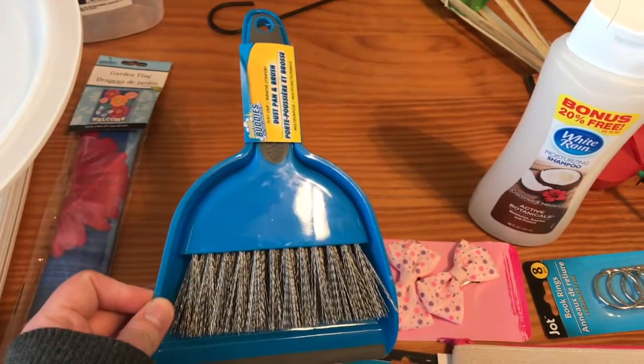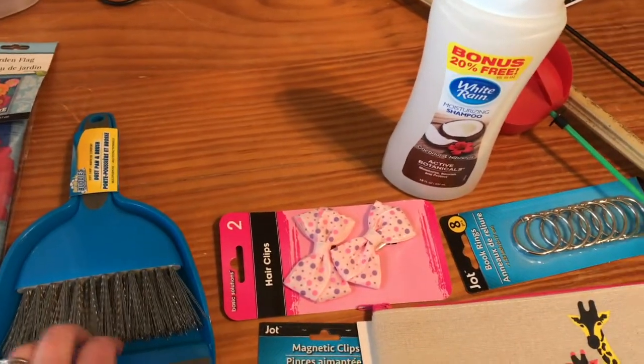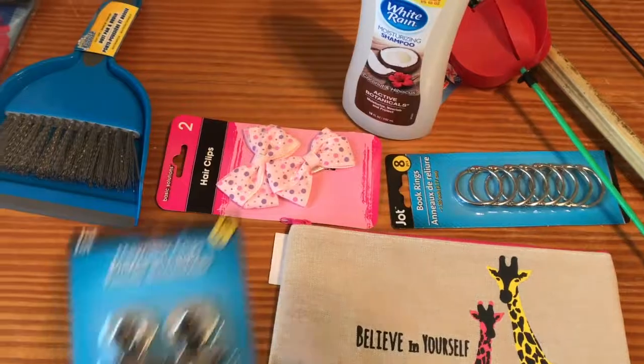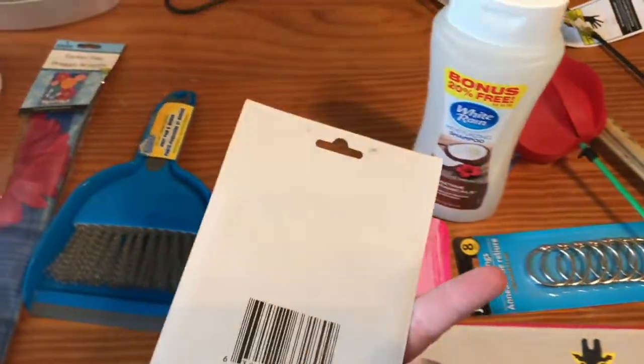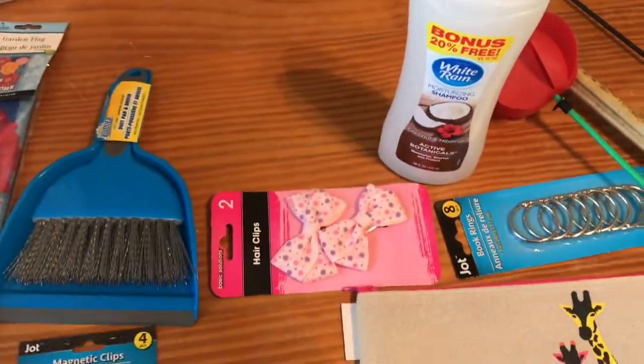A little broom and dustpan, because I've been having a lot more crumbs now that baby girl is getting a little older, so I thought that would be a good size for little messes. Some magnetic clips — I don't know how sturdy these are. If they are sturdy I'm going to try to hang our calendar up with them; if not, we'll use them for other things. We always use magnetic clips.